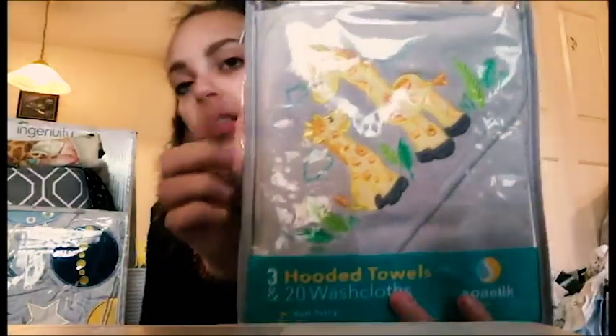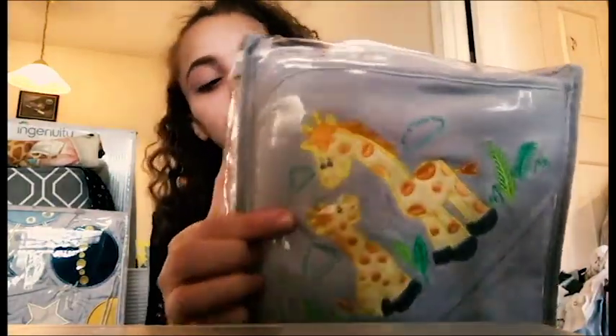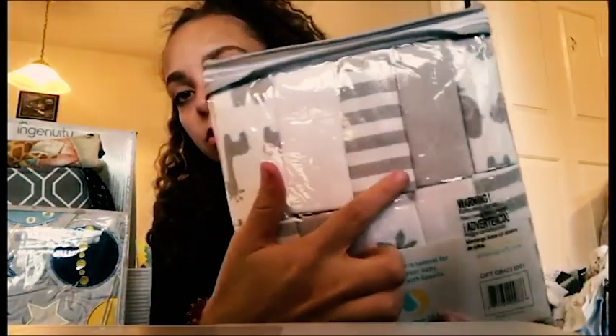We also got some bamboo washcloths. We also got this set which I know was on my registry - it's three hooded towels and twenty washcloths. One of the towels has a giraffe pattern and on the back they're mostly gray patterns.